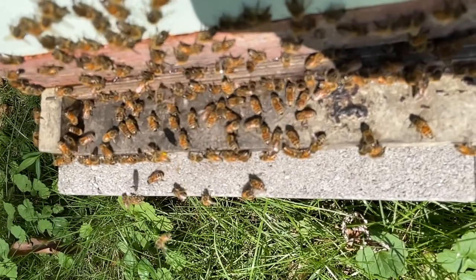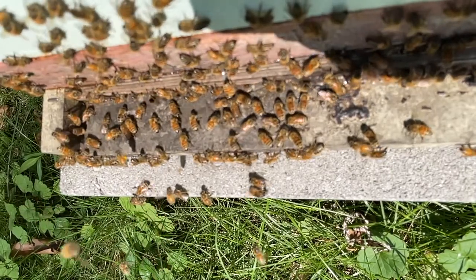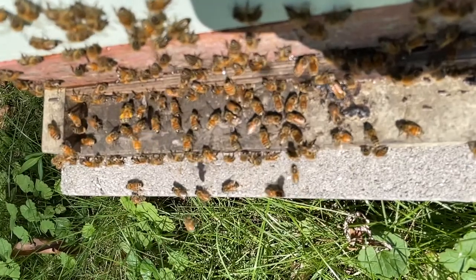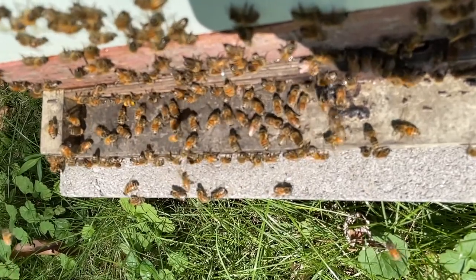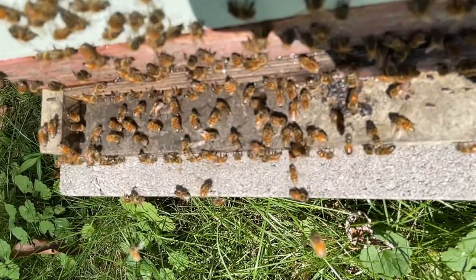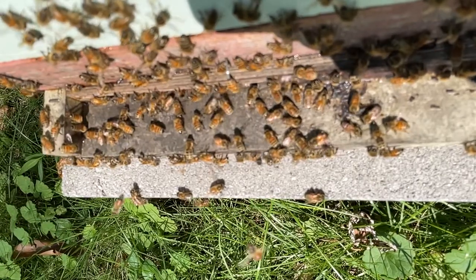I have a slatted rack on my hive, which is that burgundy part that you'll see above the entrance. It makes my hives not beard as much as hives without a slatted rack, because there's a place inside for the bees to hang out and ventilate. But the ones outside have this assignment. As you might imagine, moving their wings like this is a strengthening exercise for them to get them ready to fly.